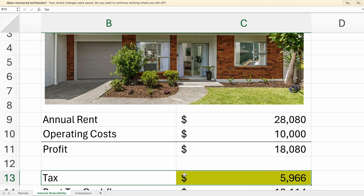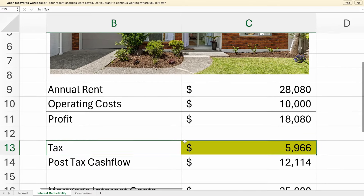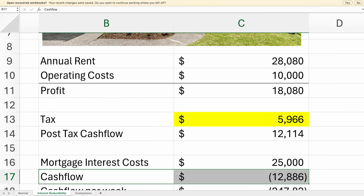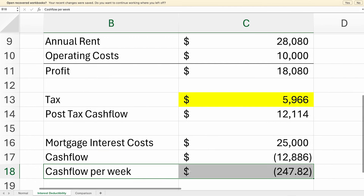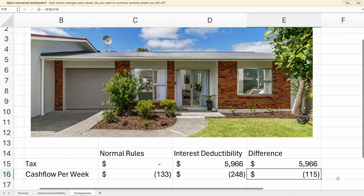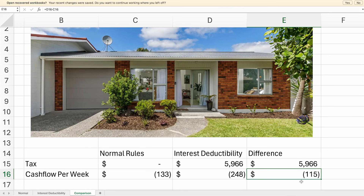But wait, there's more. You've still got to pay your mortgage — in this case, it's another $25,000. And so your cash flow has gone from negative $7,000 to negative $13,000, and you as an investor have to reach into your pocket and pay almost $250 a week to pay all of the costs for that property. That difference of about $115 a week is all solely down to the tax, because they've changed how they calculate your profit.